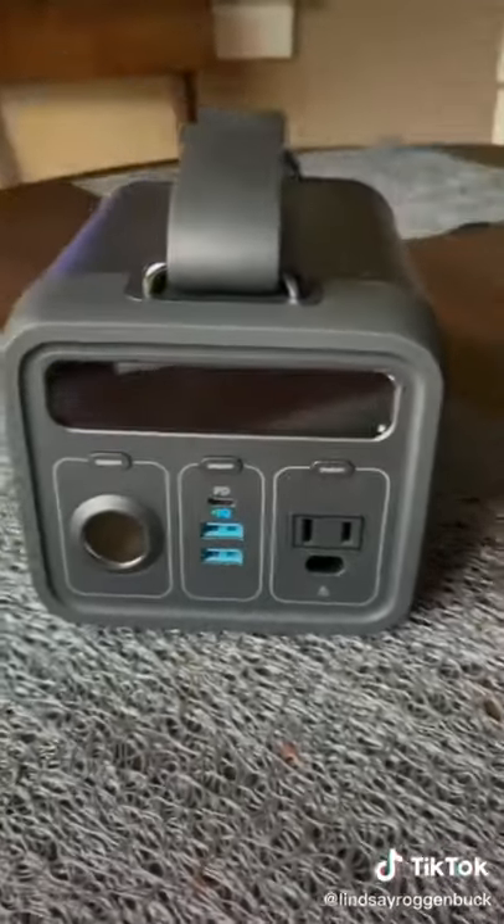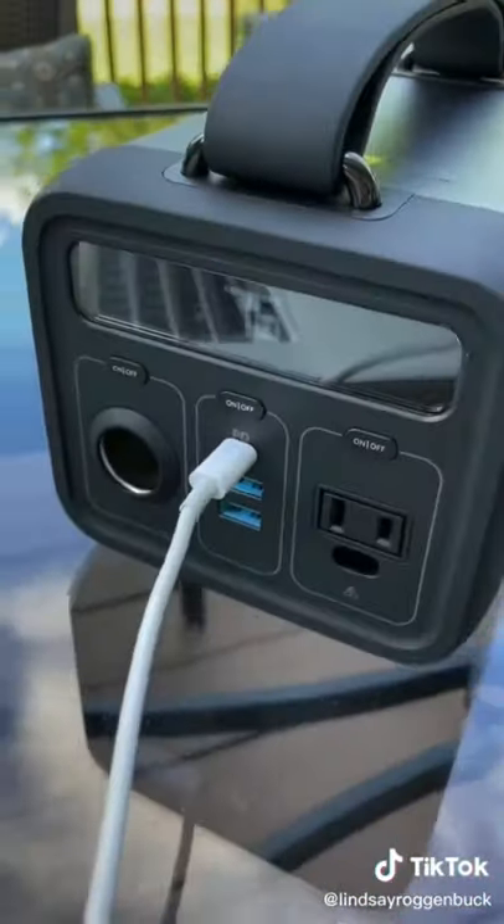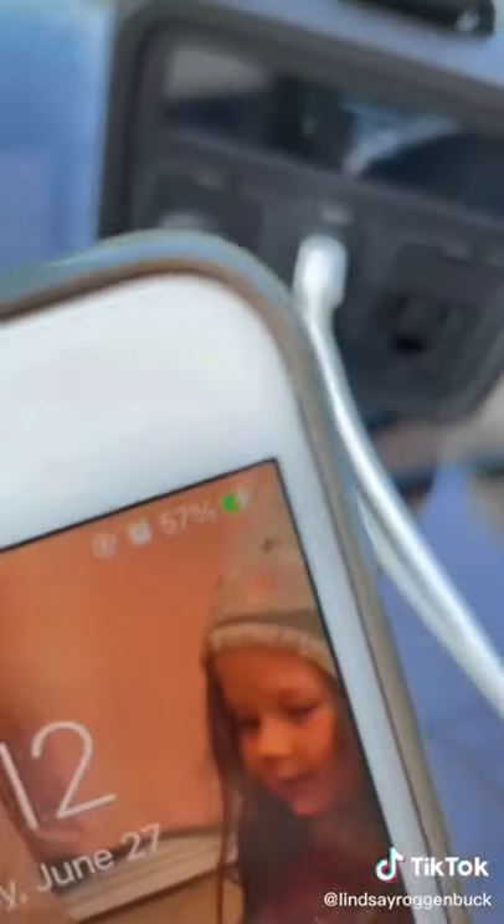This portable generator can take care of all your charging needs while you're camping. Not only does it have USB-C and USB-A ports to charge all your electronics, but it also has an AC adapter if you need to blow up an air mattress, and even a car outlet.